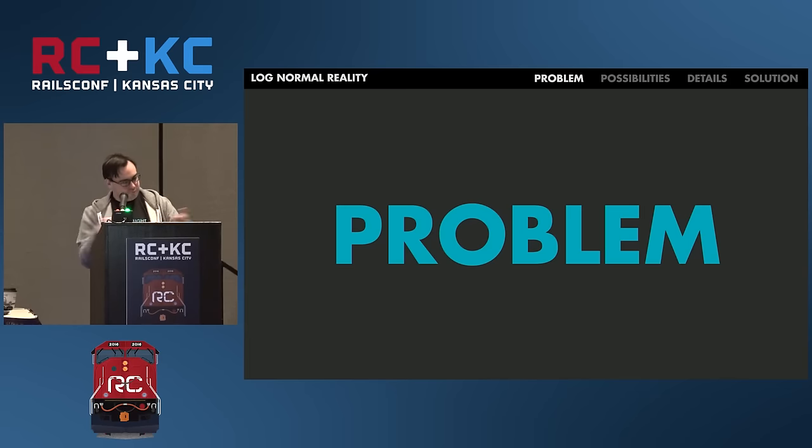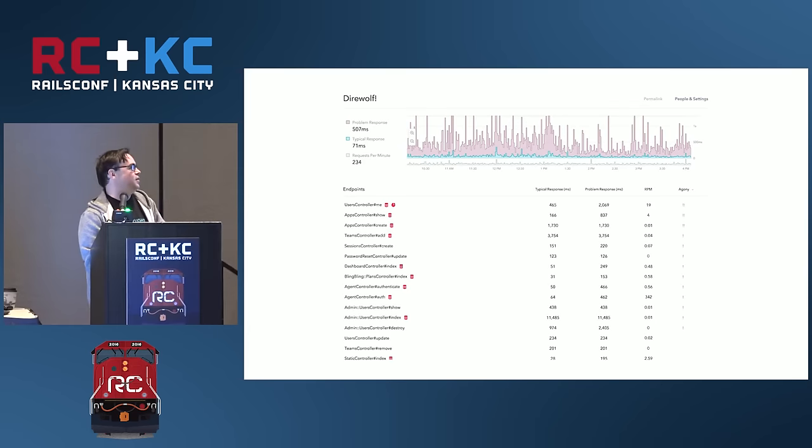We're going to talk about four different vignettes. First I want to give you context on Skylight. You log in and get a list of your endpoints sorted by a thing we call agony, which basically means things we think are probably good ideas for you to work on. If an endpoint doesn't get hit a lot we don't care as much that it's slow, but if it gets hit a lot, even a little bit of slowness matters. We also have little heads-up icons - red icons that mean there's some database or memory problem, and we try to give you details about that.